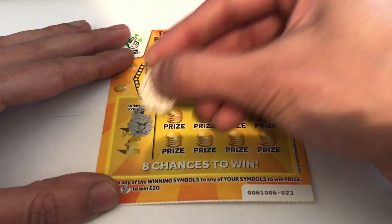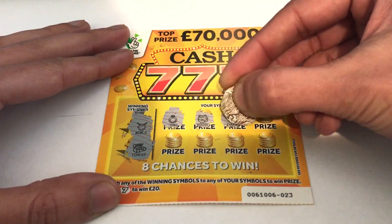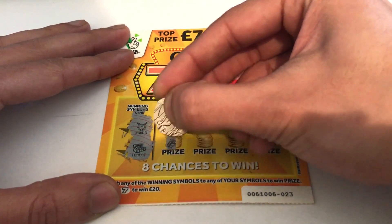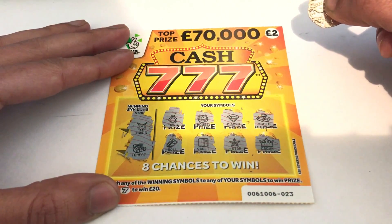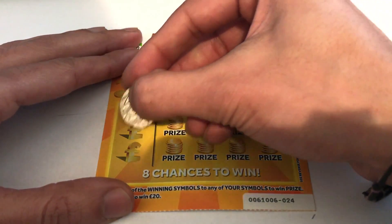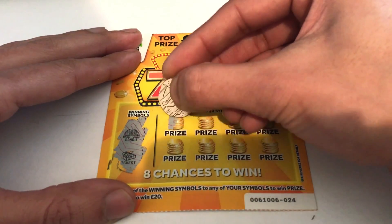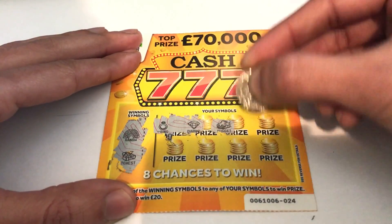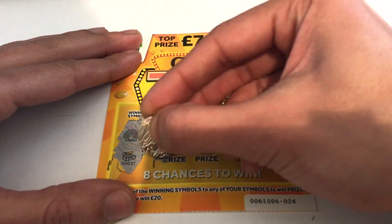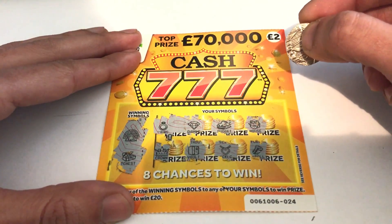Here we go — on card one we are looking for a necklace and a treasure chest. We have a ring, a house, a diamond, some gold, a roll, a vault, a star, and a crown. Nothing on the first one. On to card number two, looking for a rainbow and a treasure chest. We have a ring, a diamond, a nugget, a house, a crown, a vault, a necklace, and a roll. Nothing on the second one either.